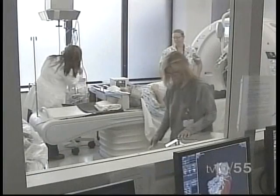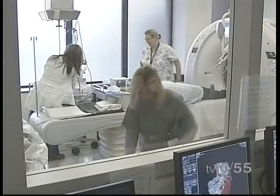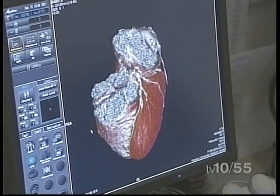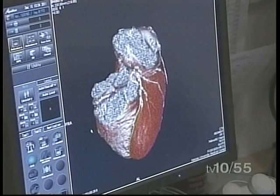By avoiding having to go through a diagnostic cardiac catheterization, you're essentially circumventing the need to poke a hole in the artery, pass catheters all the way into the heart, which you can now get non-invasively without having to go into the heart, and you still get amazing pictures with the 320-slice CT.